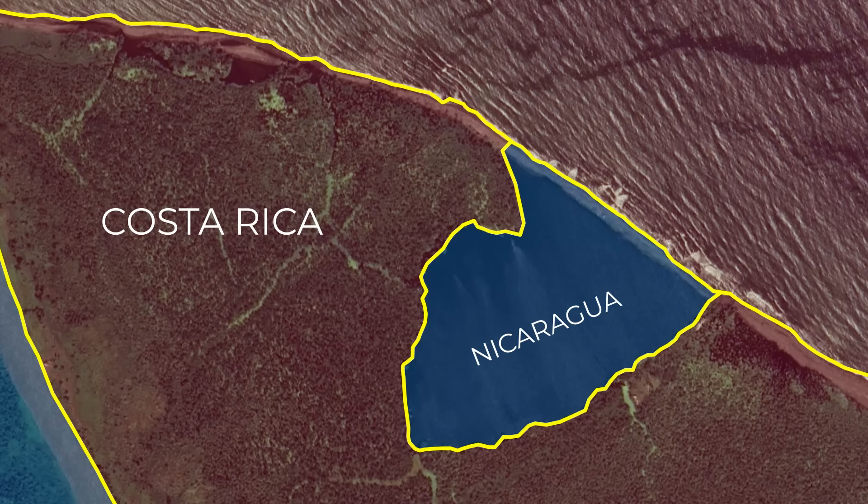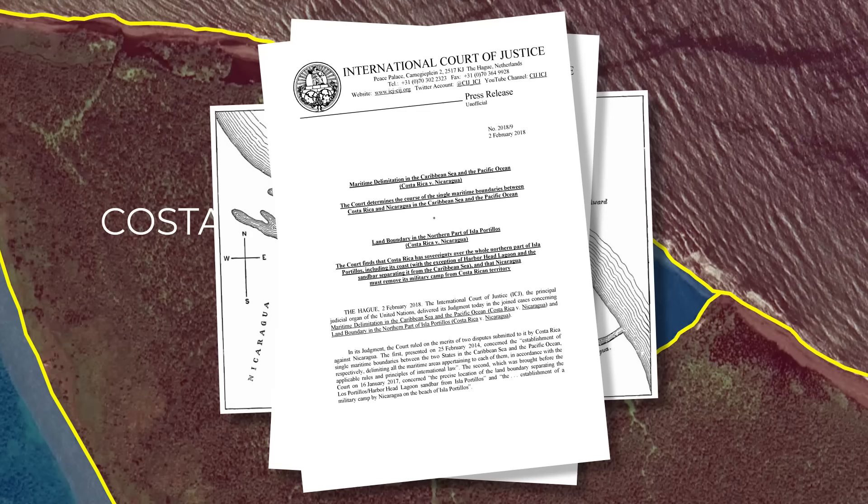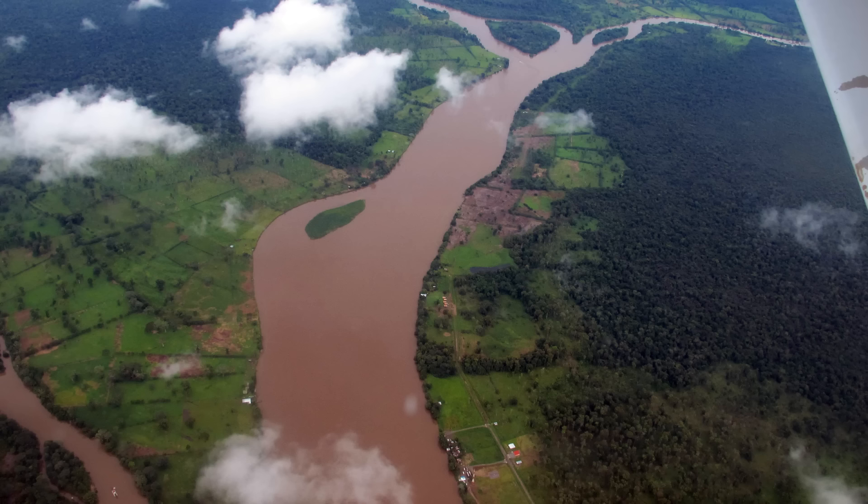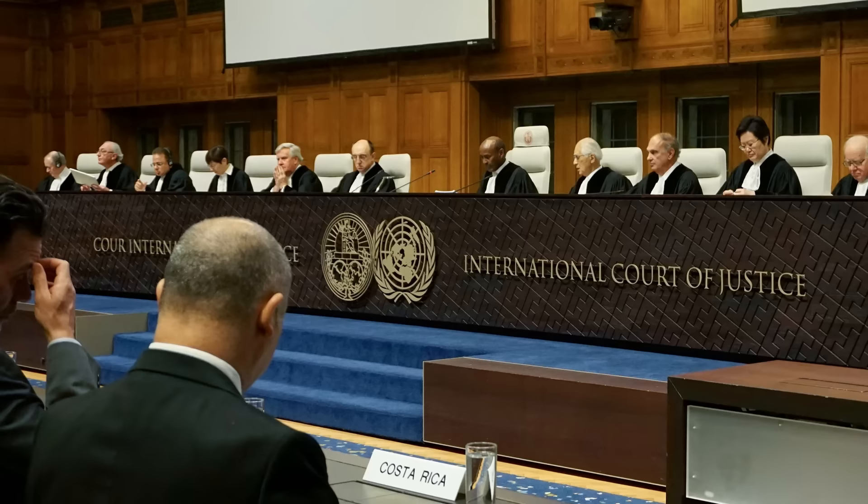So after all these years and several treaties and arbitrations on the border, surely this dispute will be put to rest once and for all? Well, no, of course not. The geography is going to change again — it's not a question of if, but when. The court failed to put into place any kind of provisions for what to do in the event of any future changes to the coast or river. Probably best to let future judges deal with that one, I suppose.